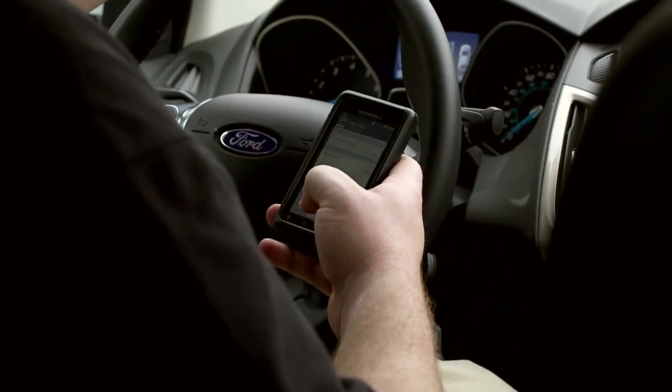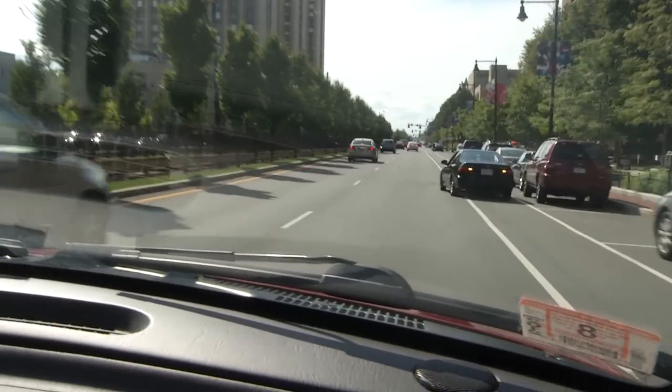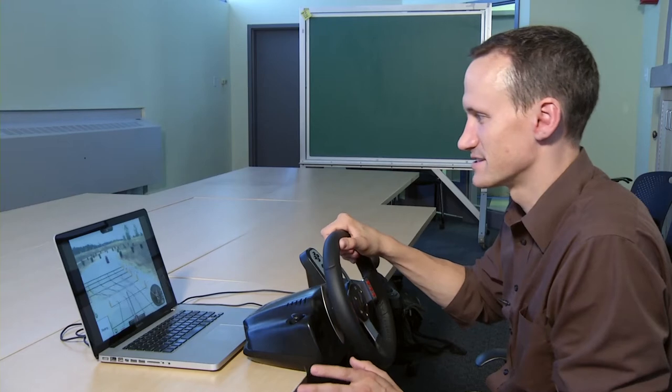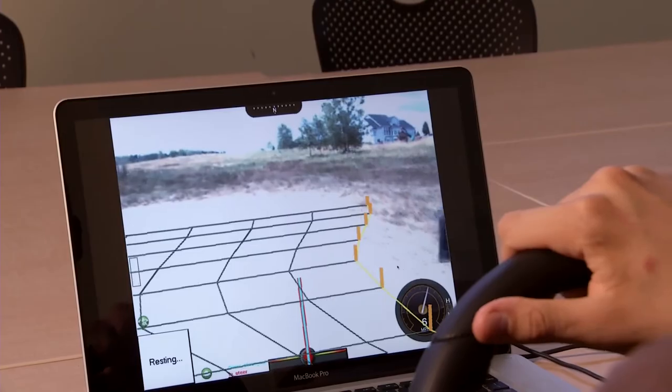Researchers plan to simplify the system to work with a cell phone, using components most phones already have to sense the environment and intervene to keep drivers safe. We'd like to make this something that's affordable to everyone. Robotics researchers working behind the scenes to keep you safe. I'm Josh Lebowitz reporting.